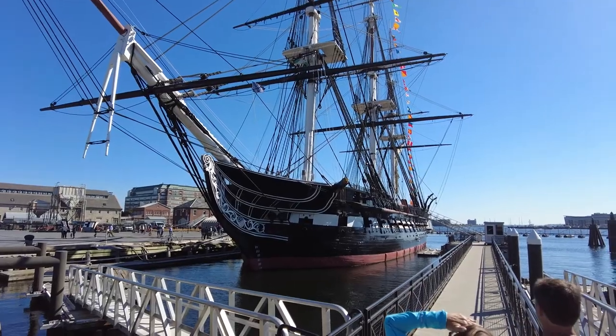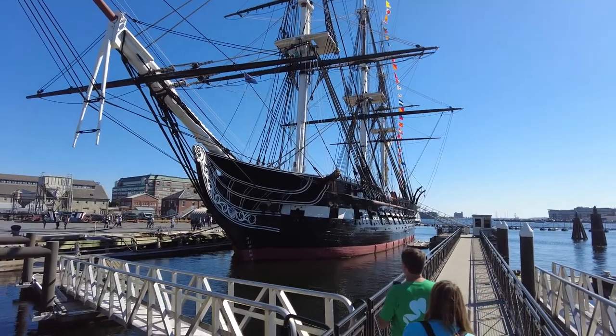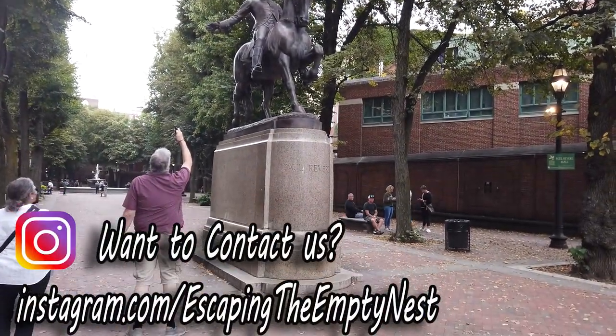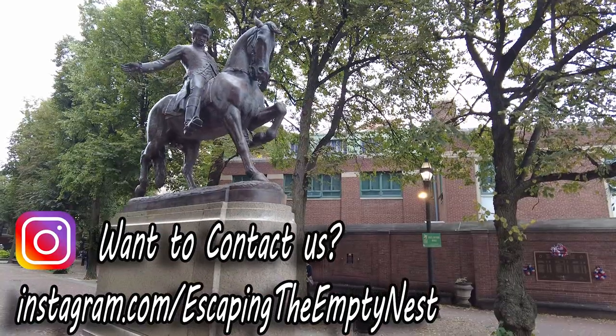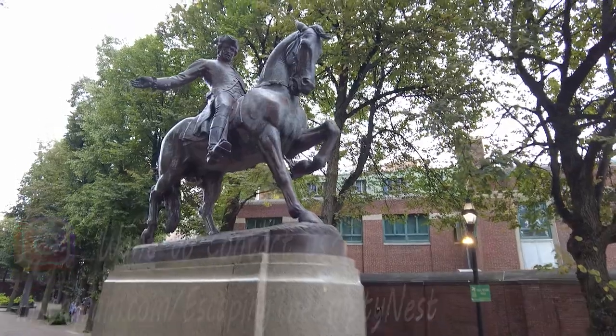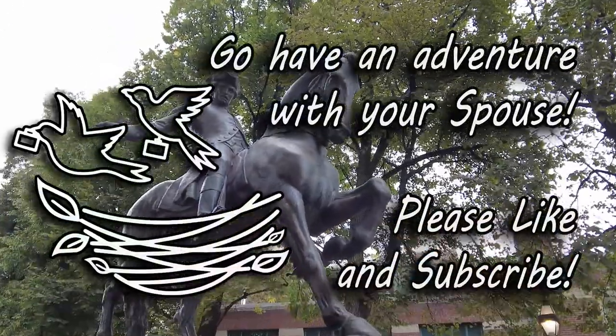That video is coming soon, so either check back or look at our Boston playlist for all of the videos we're going to put out to detail our trip. We hope this video has helped you in some way, and if you've been to the Freedom Trail, share with us your favorite part in the comments. Thanks for watching and bye for now!